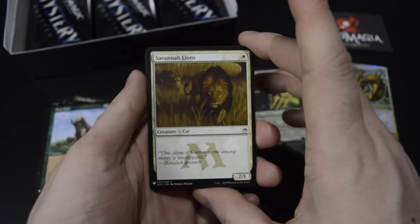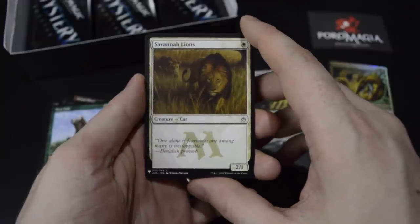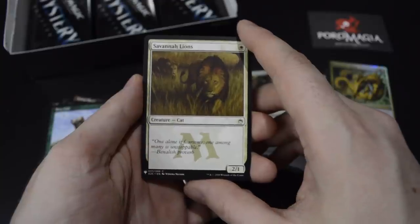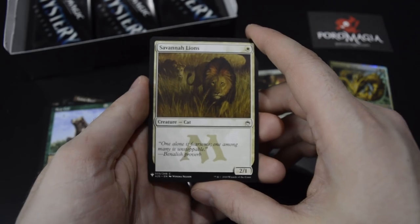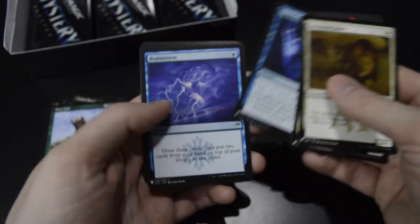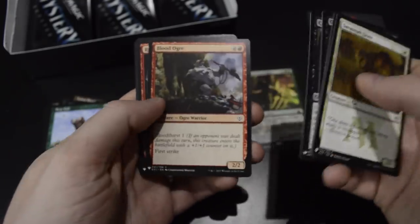Savannah Lions as a common here — this was of course a rare in Alpha, Beta, Unlimited, Revised, and so on. You can see the power level going on. That's a common Brainstorm — common, yeah, really good stuff here.